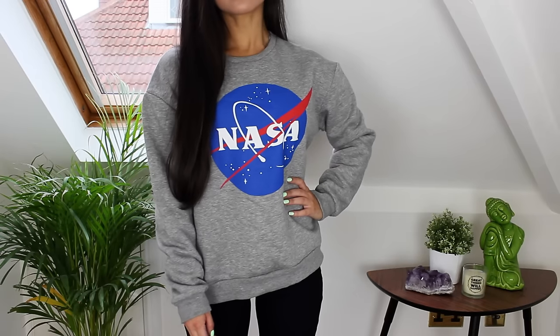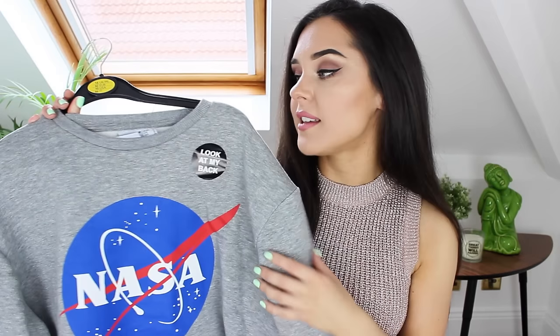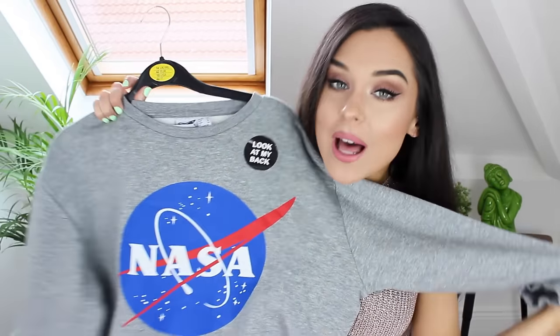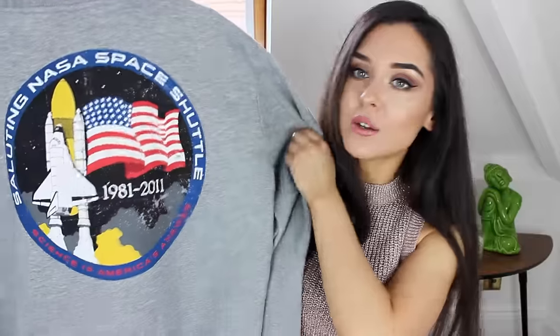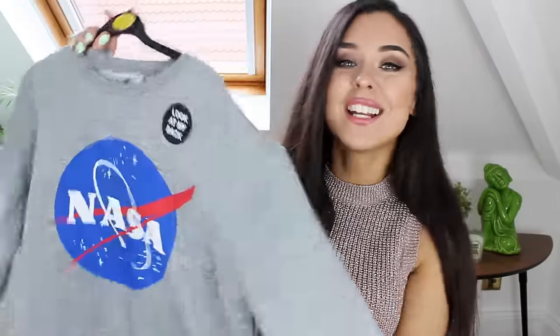If you watch my Primark hauls regularly you'll know I'm an absolute massive fan of their NASA range. They had these jumpers in so I obviously had to get one — I've already got the crop top and the t-shirt, so now I've got the jumper as well. I got it in a size 14 so it would be oversized on me. I thought it would be a really nice thing to wear when the weather starts getting colder. The back is really cute too — it's got a space shuttle on it. I really like slouchy jumpers.